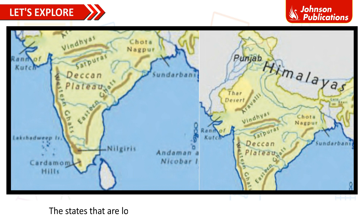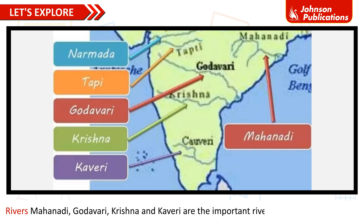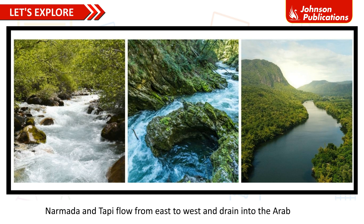The states located in the Deccan Plateau are Chhattisgarh, Odisha, Maharashtra, Karnataka, Kerala, Telangana, Andhra Pradesh and Tamil Nadu. The Kolar gold mines of Karnataka are located here. Rivers Mahanadi, Godavari, Krishna and Kaveri are the important rivers in the Deccan Plateau. They flow from west to east into the Bay of Bengal. Narmada and Tapi flow from east to west and drain into the Arabian Sea.